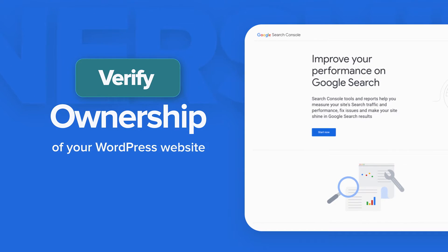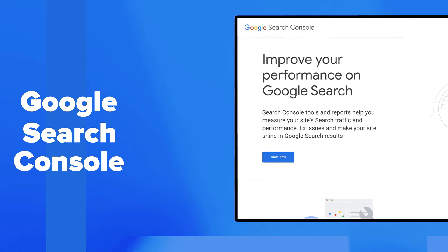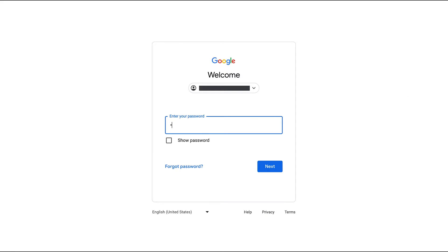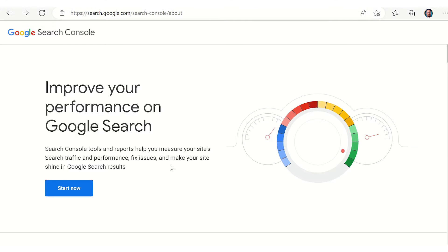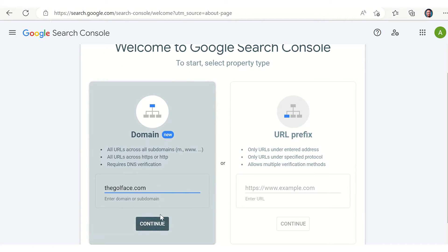Next, it's time to verify your ownership of your WordPress website. You need to verify ownership to access private Google Search data. One quick and easy method is through Google Search Console. Sign into Google Search Console with your Google account, click on the Start Now button, select the domain option, enter your domain name, and click Continue.